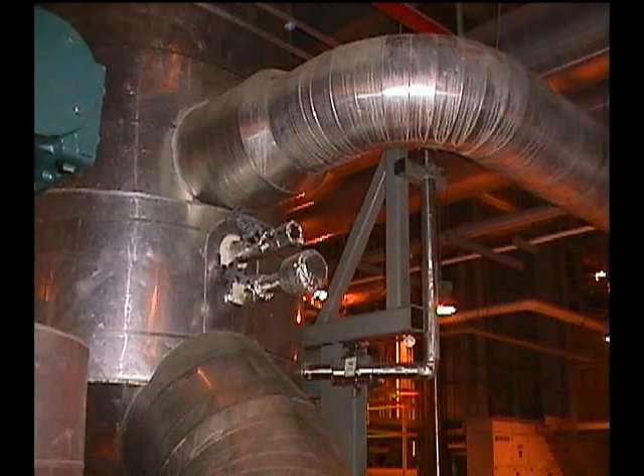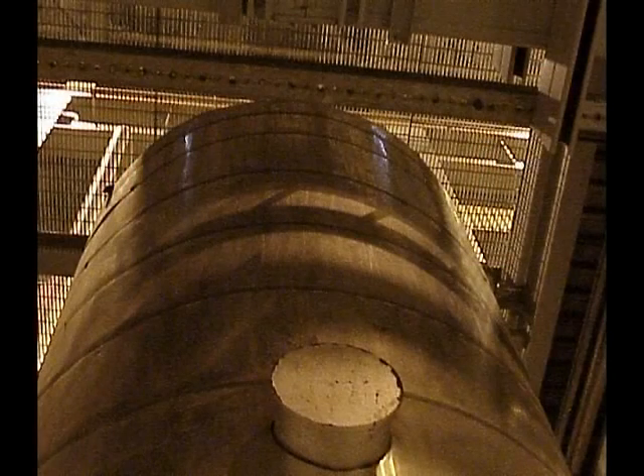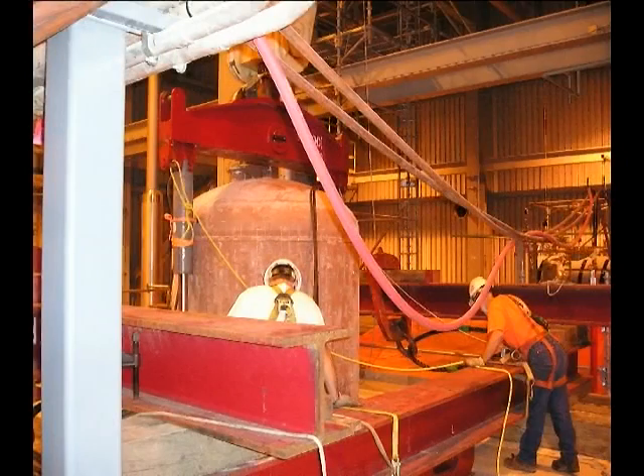Once the vessel was completely disconnected from all the piping and utilities, Emmert was ready to lift the unit from its existing position. Under the direction of Emmert's personnel, the overhead bridge crane was brought into position over the heater. This crane had a single trolley equipped with two separate hoists. The main hoist was rated at 225 tons. The auxiliary hoist was adjacent to the main hoist, spaced 4 feet away, and rated at 50 tons.